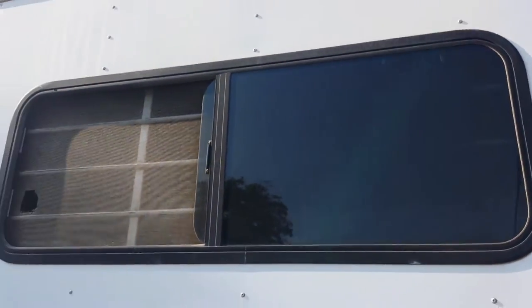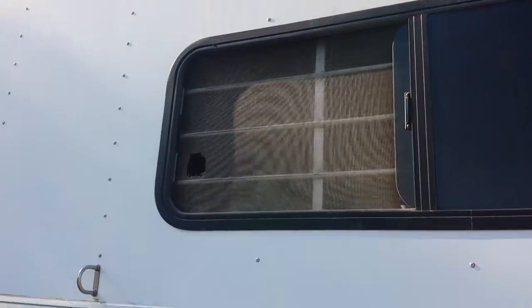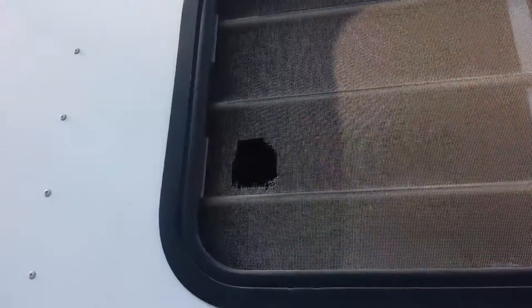Windows work, but probably need to have some silicone sprayed on them — we kept them open all the time. A couple pieces of the screen, as you can see, are missing, but it's still held together.